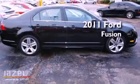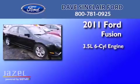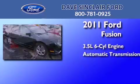This is a 2011 Ford Fusion. It has a 3.5-liter six-cylinder engine, an automatic transmission, and all-wheel drive.